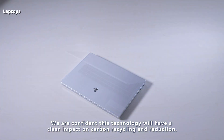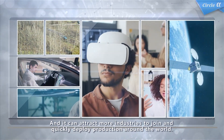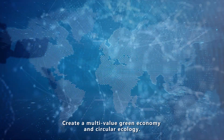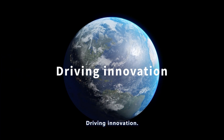We are confident this technology will have a clear impact on carbon recycling and reduction, and it can attract more industries to join and quickly deploy production around the world. Create a multi-value green economy and circular ecology. Driving innovation, building a greener future.